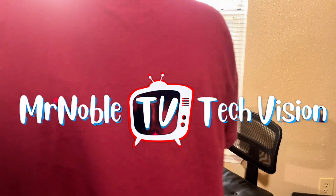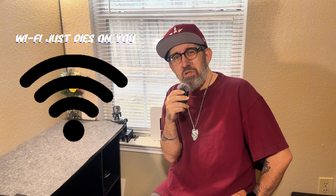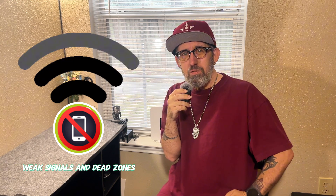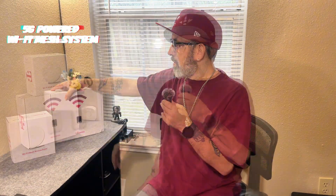You ever walked into a room and the Wi-Fi just dies on you? With weak signals and dead zones, ain't it a little frustrating? T-Mobile's new Wi-Fi mesh system — the 5G powered Wi-Fi mesh system — is supposed to eliminate that forever.